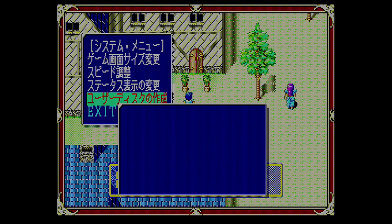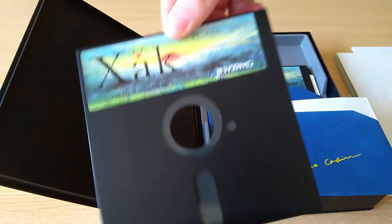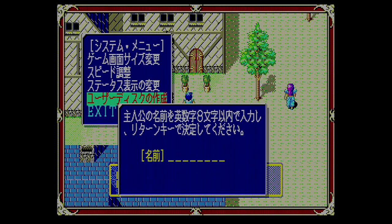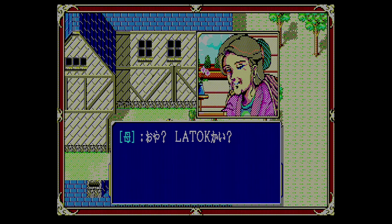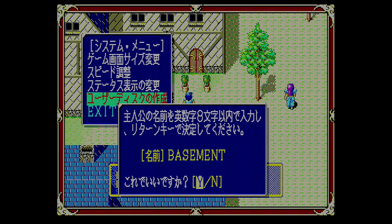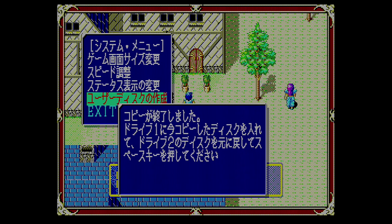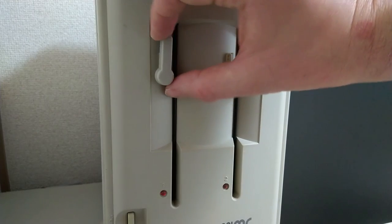The one thing we definitely need to do is create a user disk — the last option in the menu. The user disk is basically a copy of disk 1, but the game won't let you save to the original. When creating one, you can enter any name for the hero, but by default the name is Latak, which becomes his name throughout the rest of the series. After a bit of a wait, we have our user disk, and we can use it in place of disk 1 next time we boot the game.